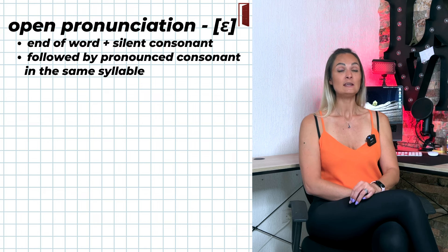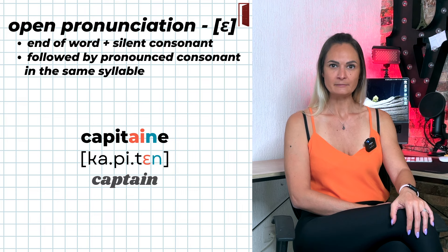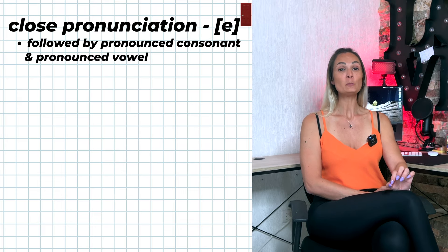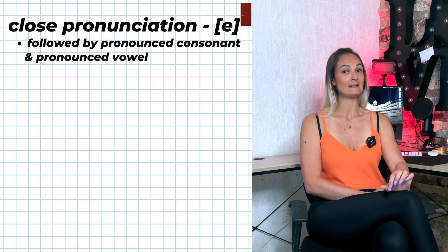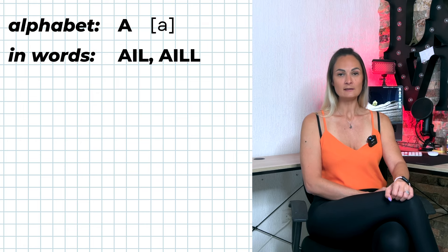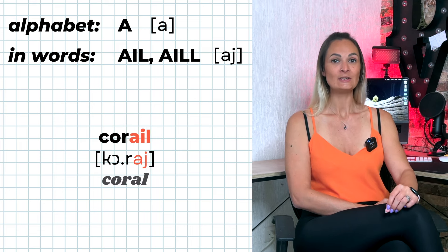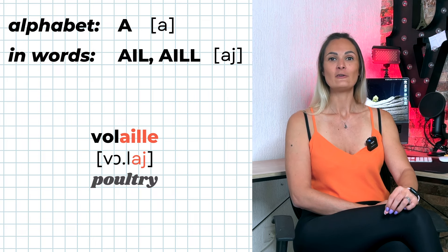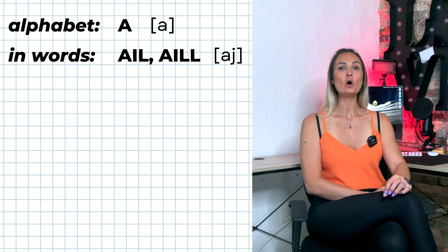AI is pronounced È if followed by a pronounced consonant that is pronounced in the same syllable. AI is pronounced É if at the end of a word followed by a pronounced vowel, meaning the consonant is not in the same syllable as AI — for example: aider, baisser. A-I-L and A-I-double-L are pronounced 'aille': portail, corail, volaille, ailleurs. A-I-L is only pronounced 'aille' if it is at the end of a word.